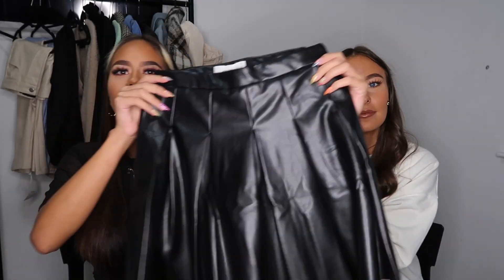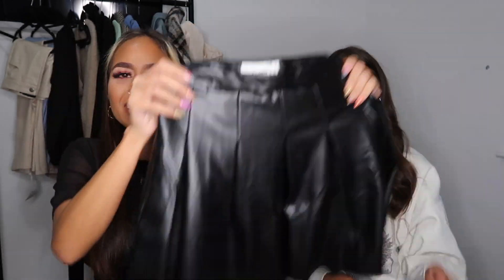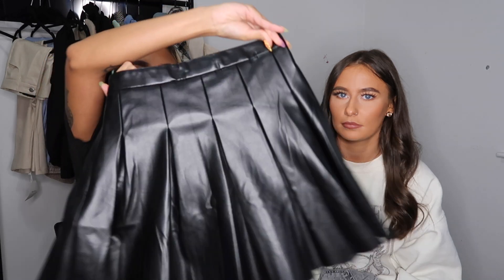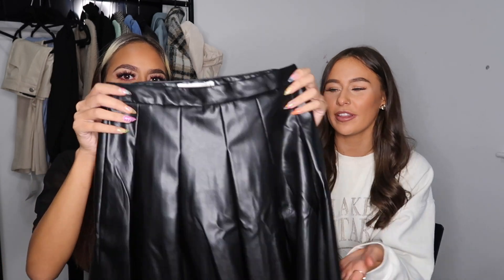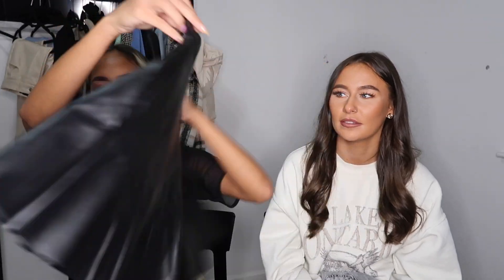Next another skirt that I'm absolutely in love with. This is a pleated black leather skirt from Pull&Bear — it's literally like a tennis skirt but in leather material. It's just so cute. I think this is perfect for winter — I love leather in winter. I thought it would be so cute with a pair of boots and a sweatshirt or hoodie on top. I tried it on with this cream nude jumper with a playboy logo and boots and it just looked so cute. It was only about £20 and I got it in a small.